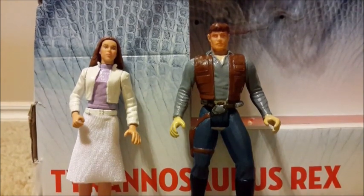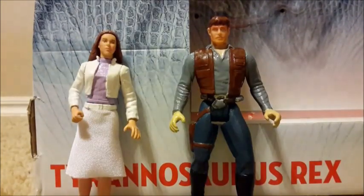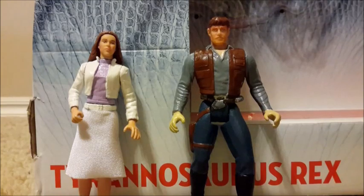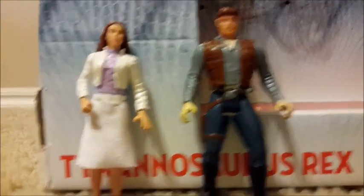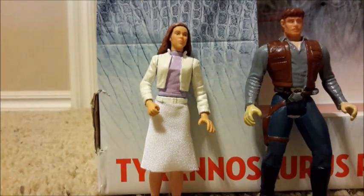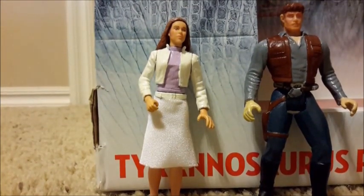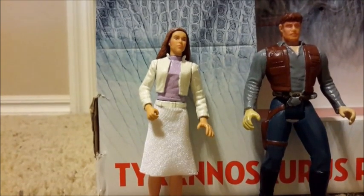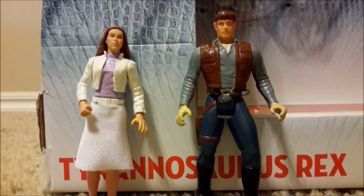If you're new to the channel or haven't seen my previous videos, here's what I used for these figures. The Owen figure uses the head of a Dash Rendar figure from Star Wars Shadows of the Empire 1996, Power of the Force line, with the body from a Han Solo figure from the Jabba the Hutt 2-pack, 1997 Power of the Force — both Kenner figures. The Claire figure is based entirely off a Princess Leia figure, with her legs and skirt from the Luke Skywalker and Princess Leia 2-pack, 1997. These are all Star Wars-based customs.